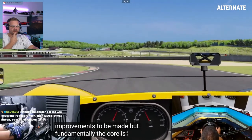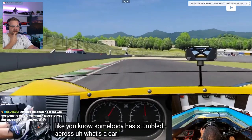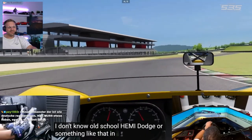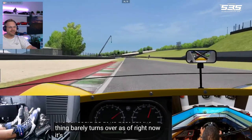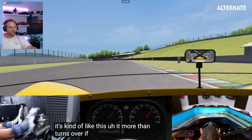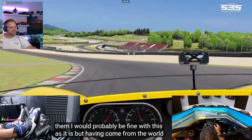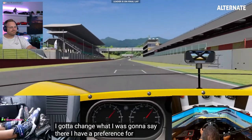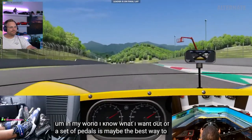I feel like this is a barn find. Like somebody has stumbled across — let's say an old-school Hemi Dodge or something like that in a barn find — and you know how beautiful and how powerful this car could be at its best, but the thing barely turns over as of right now. It's kind of like this. If you told me this is the last set of pedals you'll ever own and you're just going to have to live with them, I would probably be fine with this as it is. But having come from the world of Heusinkveld Sprints, I have a preference for what a good set of pedals feels like — I know what I want out of a set of pedals. And this is not that.